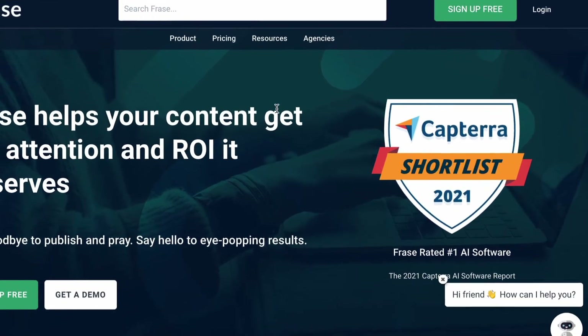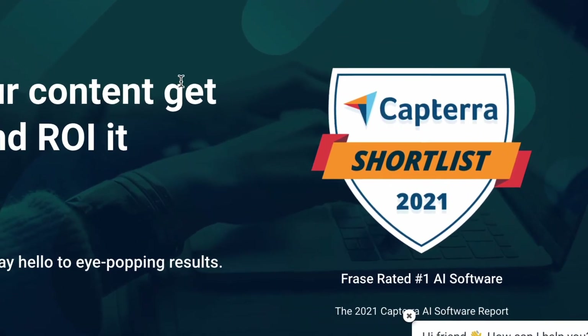Phrase is an SEO content marketing tool and it's a serious tool. It's in Capterra's 2021 shortlist for best AI software. In this video, I'm going to put Phrase to the test.